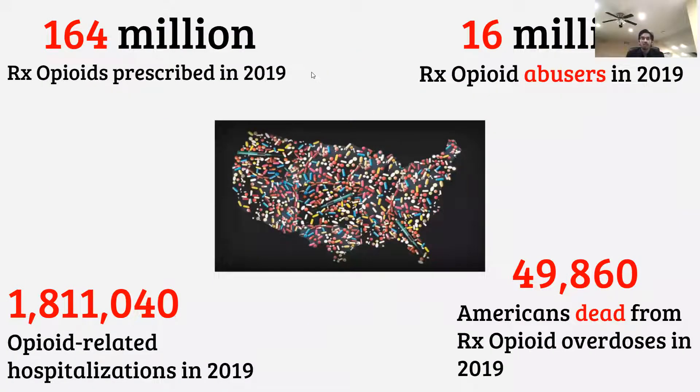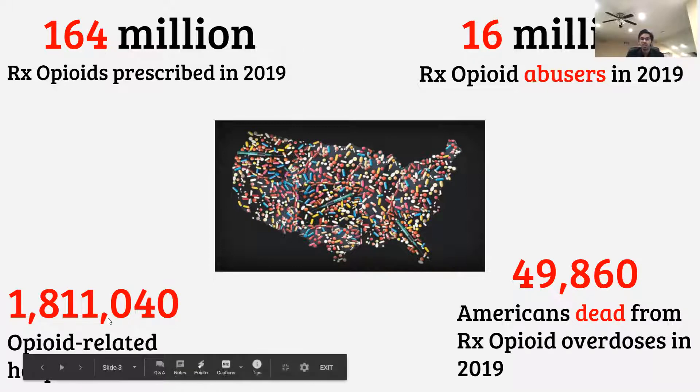The opioid epidemic is a huge problem in the United States. In 2019 alone, there were 164 million opioids prescribed to patients. Out of these patients, there were reported 16 million opioid abusers. This led to nearly 2 million opioid-related hospitalizations and almost 50,000 Americans dead.